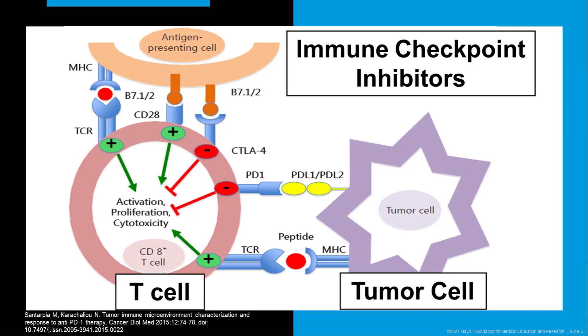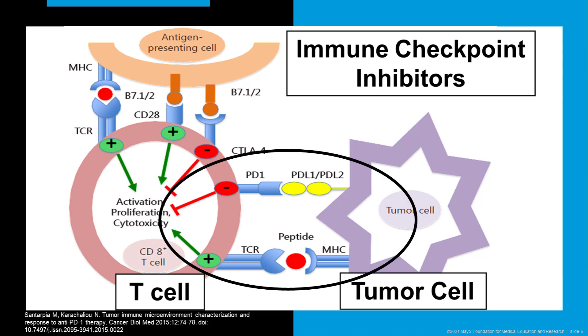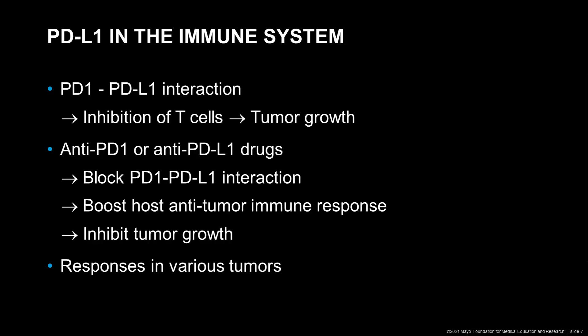PD-L1 is located on the tumor cell and PD-1 is located on the T cell. If PD-L1 and PD-1 interact, this will lead to hampering of the T cell and therefore to tumor growth. Because of that, anti-PD-1 or anti-PD-L1 drugs have been developed to specifically block the PD-1–PD-L1 interaction and therefore boost the host anti-tumor immune response and inhibit tumor growth.